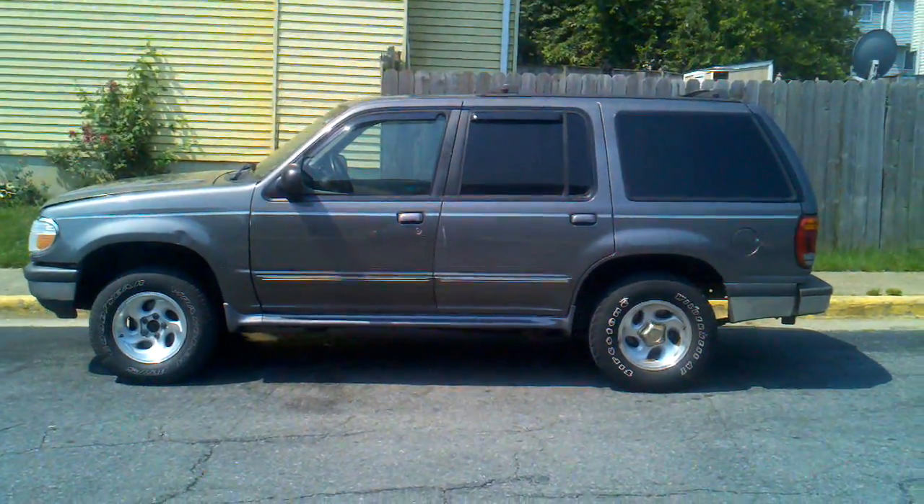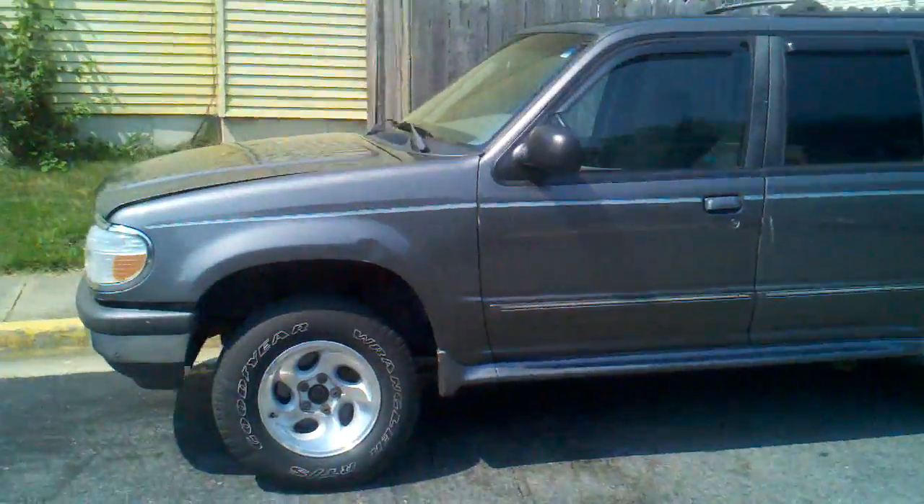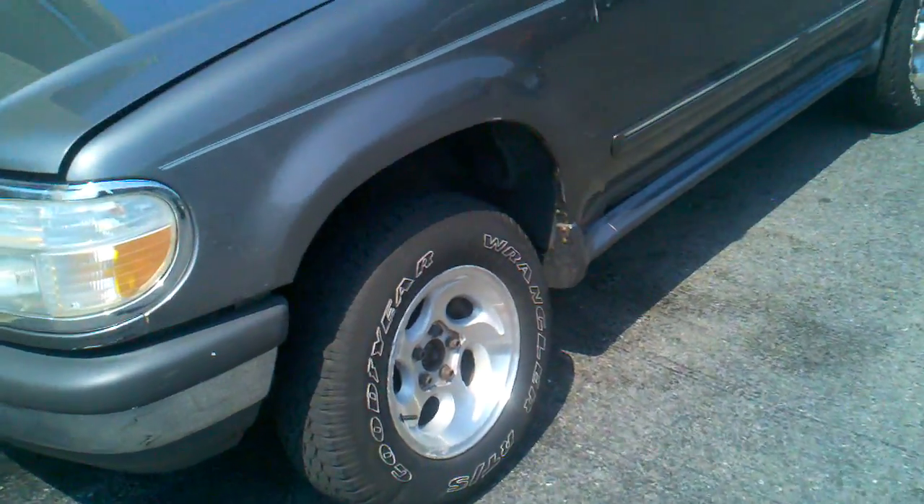I got a small exhaust leak, as you can probably hear. It's very minor — probably $60 to $100 to fix.